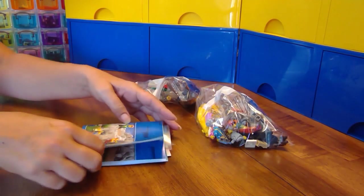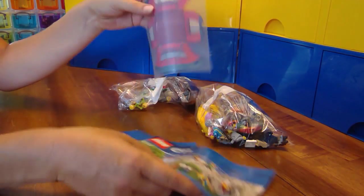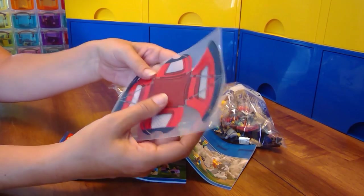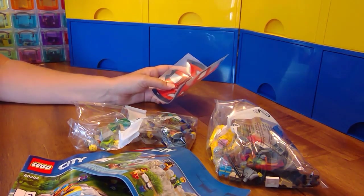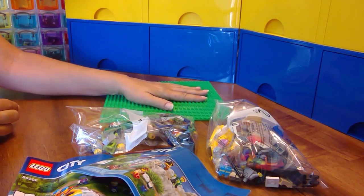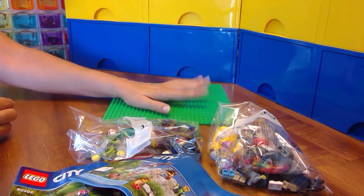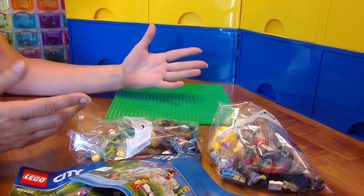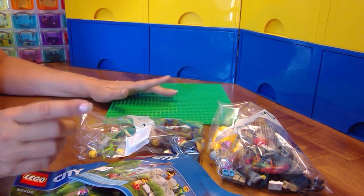Alright, two bags of parts, two instruction books, and a plastic sheet with the tent cover. It's a little bit folded up but I think we can flatten it out. I've got a green base plate here to put my people and activities on. I'm gonna let that tent sit and hopefully flatten out a little bit. Open up the bags, get to building, and then we'll take a look at each of the little builds. See you in a minute!